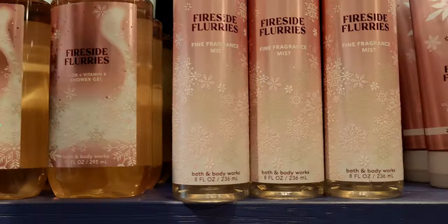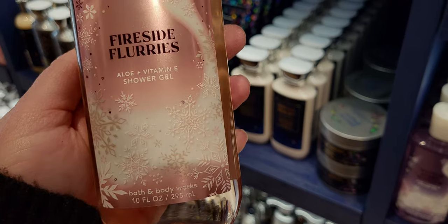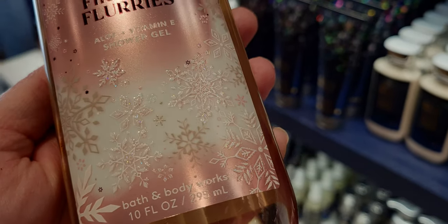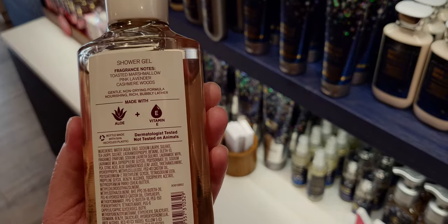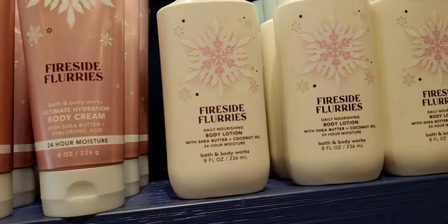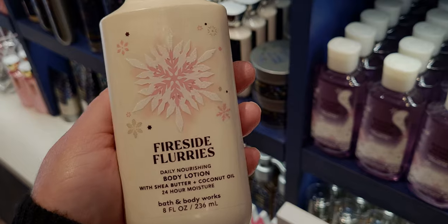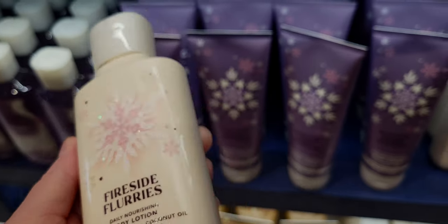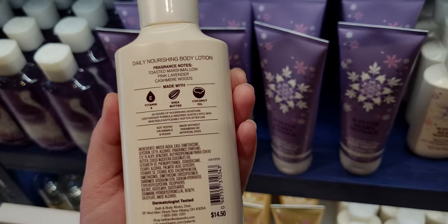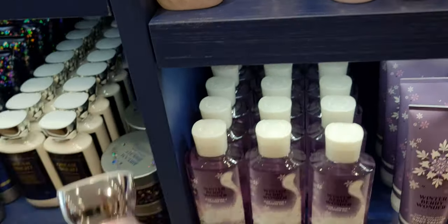Even the shower gel has sparkles on it — wow! And then I noticed something with the lid too. The white texting on the back with the pink lettering looks so coordinated. The lotion also has that gorgeous sparkle — no detail spared. Not just Fireside Flurries but the other scents in this collection also have glitter: Winterberry Wonder and Snowflakes and Cashmere.